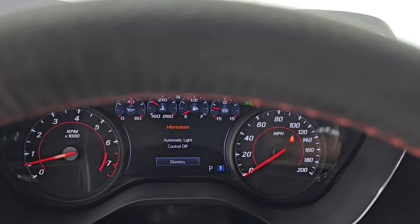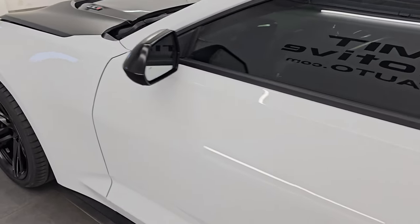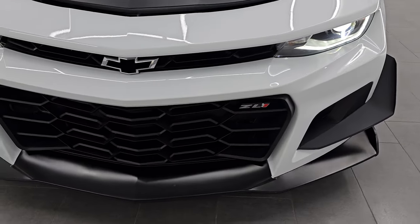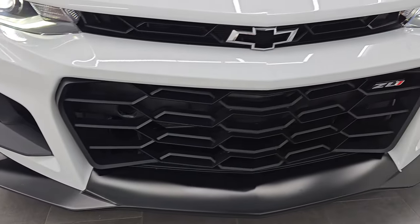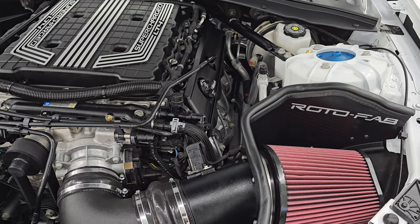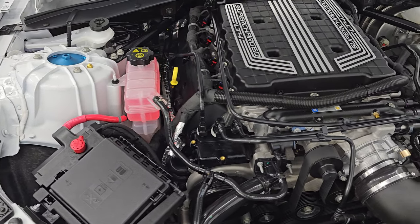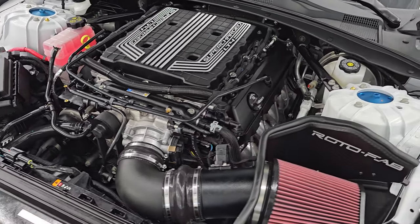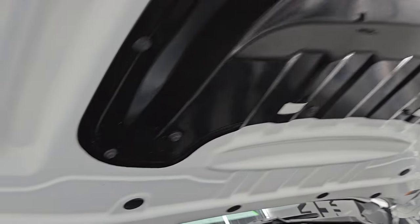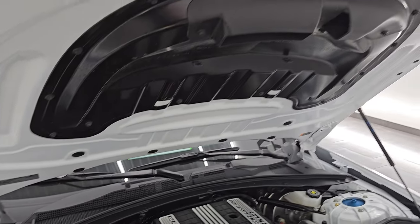Let's go take a look under the hood. Under the hood we have the 6.2-liter supercharged LT4 V8 engine. You can see it does have a Rotofab cold air intake on it. Engine bay is very clean and it runs very smooth — 650 horsepower. This car has been fully safety inspected by our service shop with a fresh oil and filter change and all fluids checked and topped off. There is your emission sticker and the heat extractor on the hood. This car is 100% ready to go.